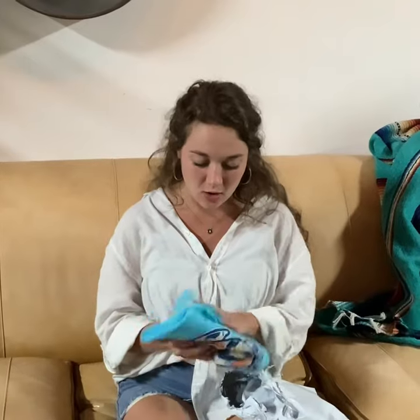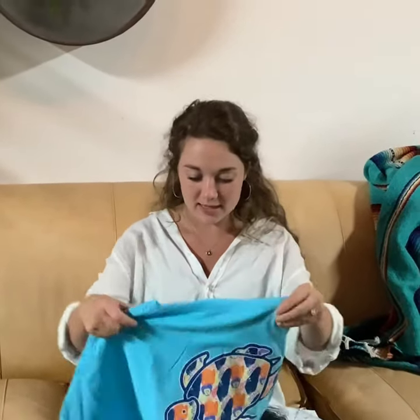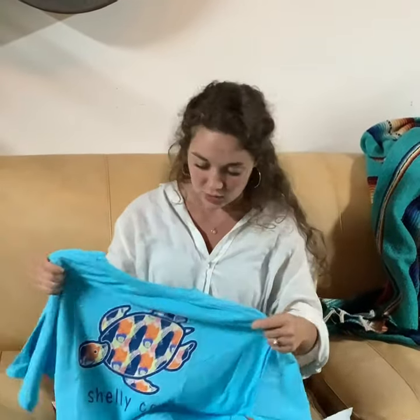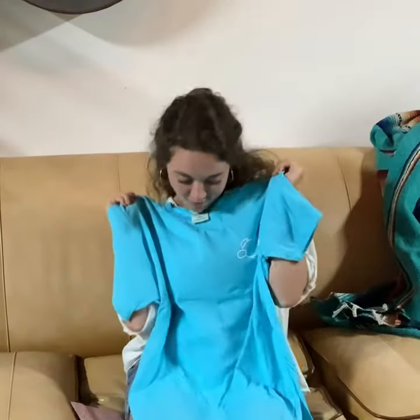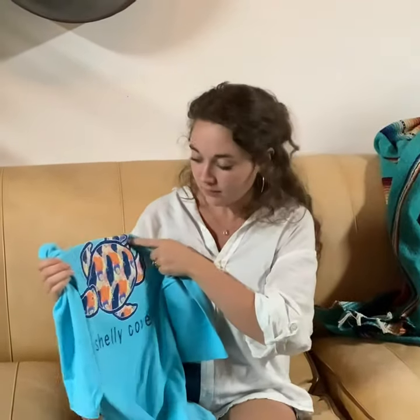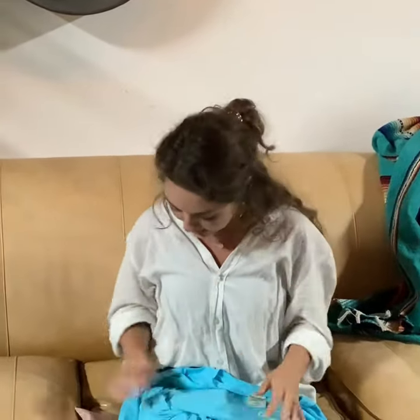Oh, it is so soft. First of all, the color is everything. The design is so great. You can tell that the quality is really there. I love it. So this will look great on me. You could wear it out and about, you could wear it to the store to go grocery shopping, you could wear it on a run, you could wear it to bed. You could wear it anywhere. So I'm really excited about it.